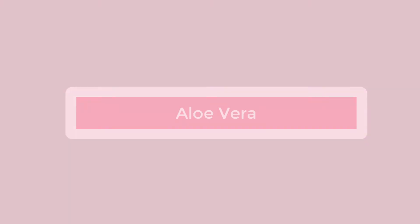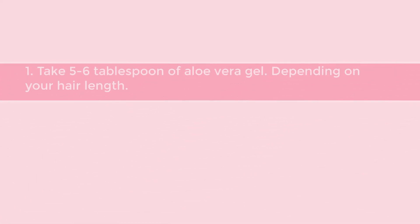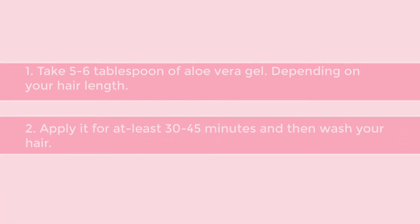Aloe Vera. Aloe Vera is very effective for hair loss and improves hair growth. It helps in hair straightening as well. Take 5-6 tablespoons of aloe vera gel depending on your hair length, apply it for at least 30-45 minutes and then wash your hair.